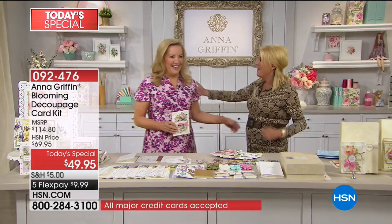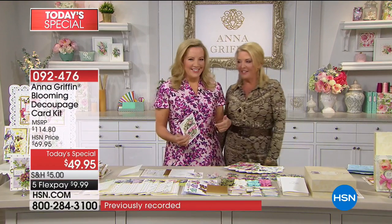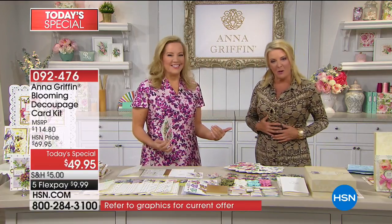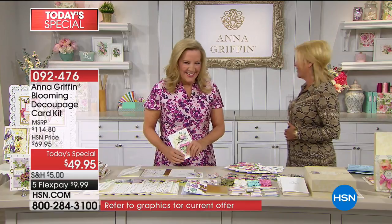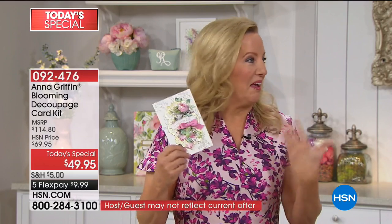Just a heads up — we will tell you about an auto ship in just a second. You guys are picking up the auto ship at seven to one, which is a great idea. Let me introduce you to Anna Griffin. Hi darling, welcome back! We kind of have a yin and yang going on here — we decided we were very high fashion tonight. I was decorating for her set and decided to match my beautiful Blooming Decoupage card-making kit.